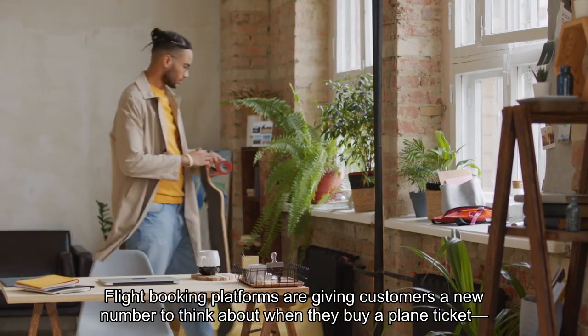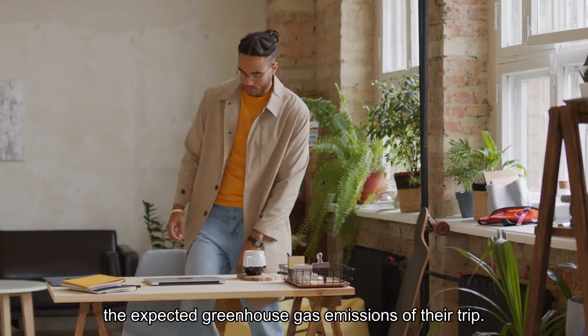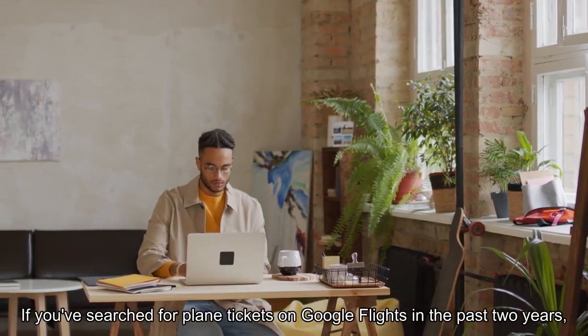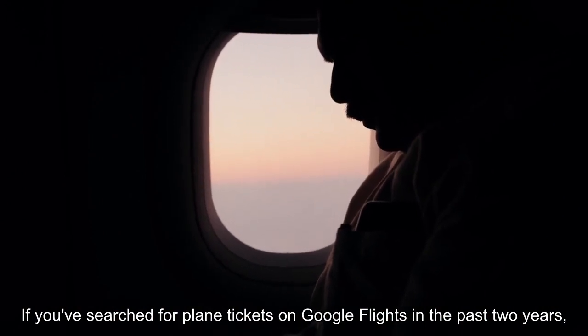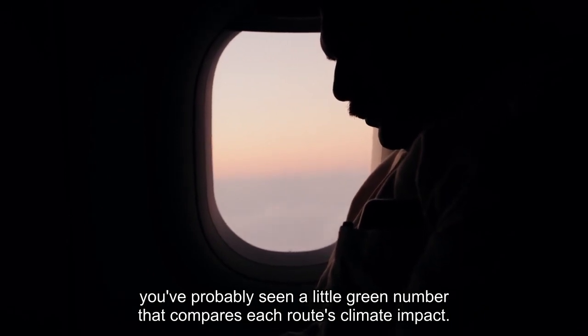Flight booking platforms are giving customers a new number to think about when they buy a plane ticket: the expected greenhouse gas emissions of their trip. If you've searched for plane tickets on Google Flights in the past two years, you've probably seen a little green number that compares each route's climate impact.